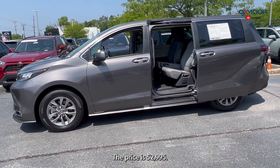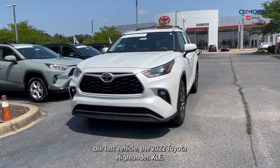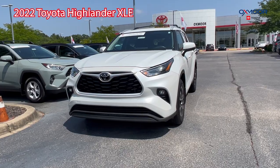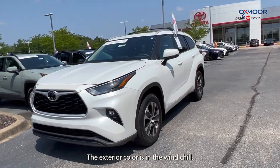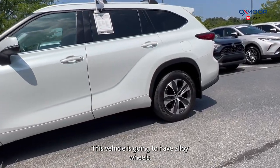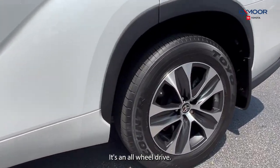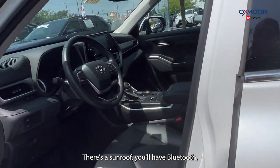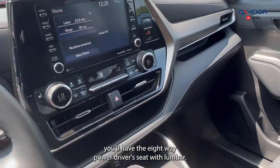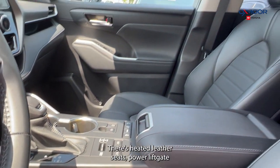Our last vehicle is a 2022 Toyota Highlander XLE. The exterior color is in Wind Chill Pearl. This vehicle is going to have alloy wheels, it's all-wheel drive, there's a sunroof, Bluetooth, and the eight-way power driver seat with lumbar.